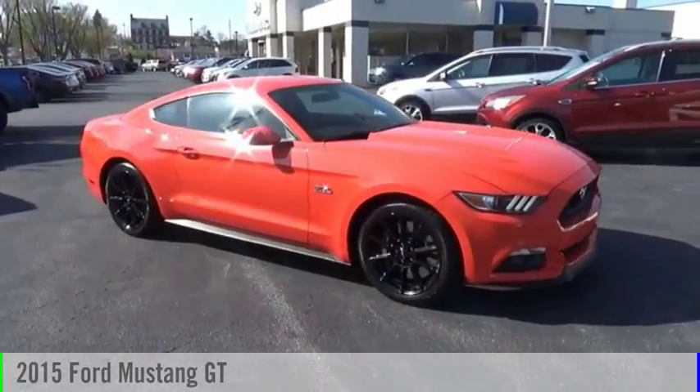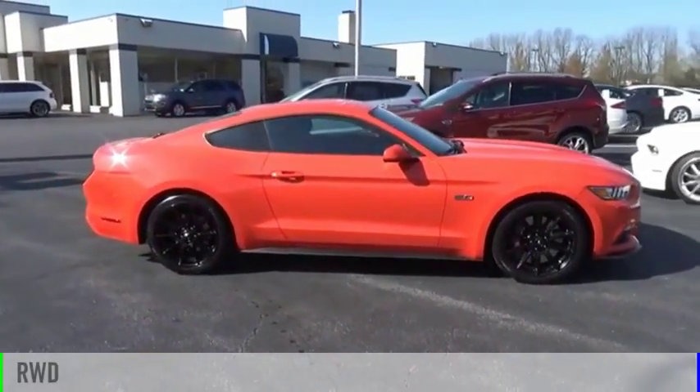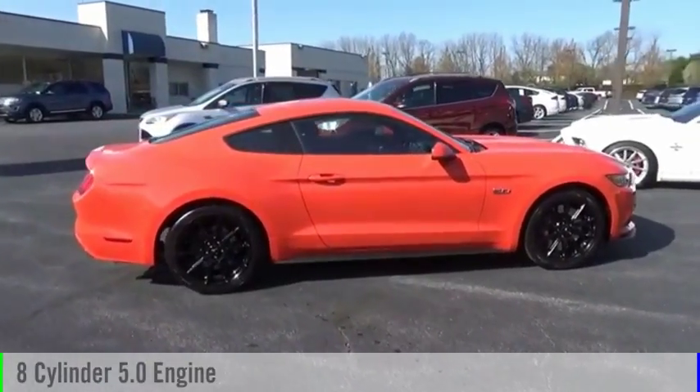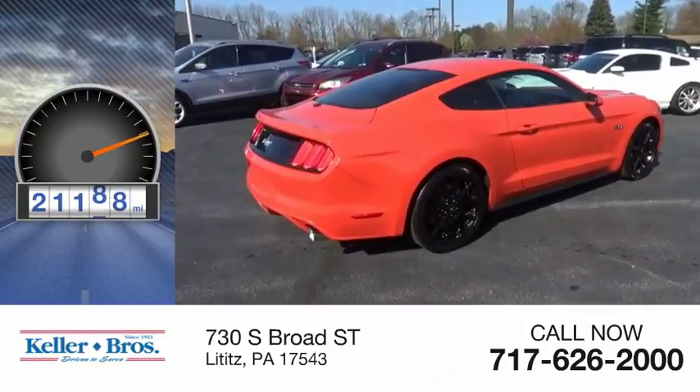We are pleased to show you the 2015 Mustang. This vehicle is powered by a rear-wheel drive, 8-cylinder, 5.0-liter engine. This vehicle has less than 25,000 miles.